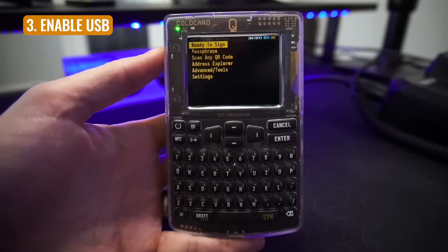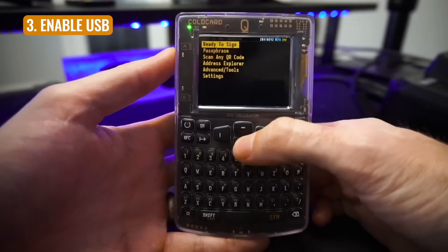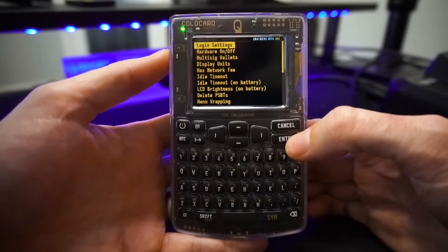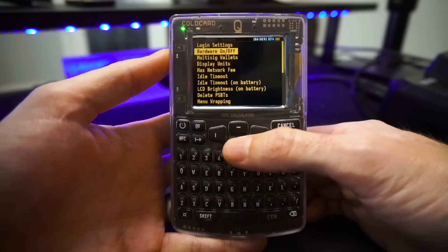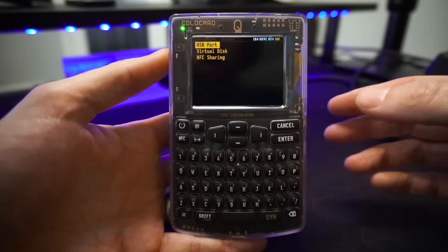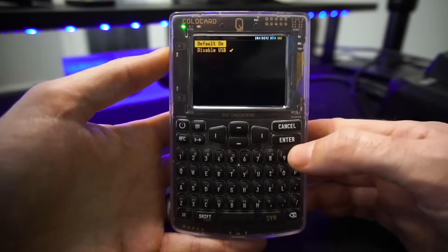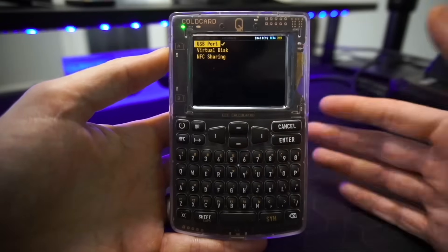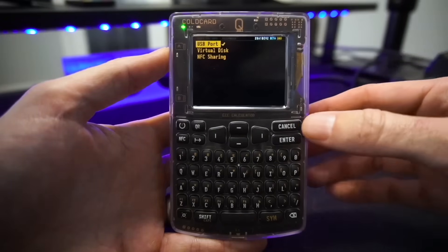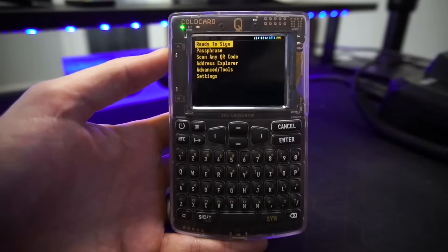The first thing we need to do with the ColdCard before we can use it plugged into the computer is go all the way down to settings and hit enter. Then go to hardware on/off, hit enter, and enable the USB port at the top. Hit enter, go to default on, hit enter — and that's all good. We'll hit the cancel button to get back to our main screen, and there we are.